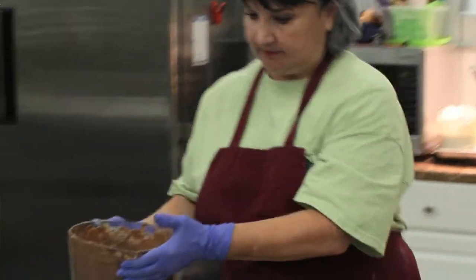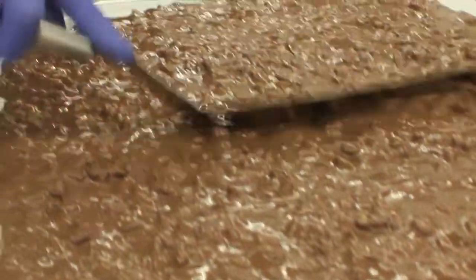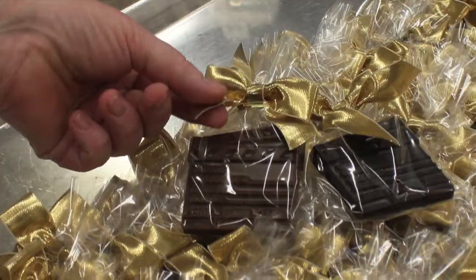Chocolates by Erin is unique because everything here is made by hand — all the fillings are made from scratch, the product is all made by hand, it's all packaged by hand, and it's made with love.